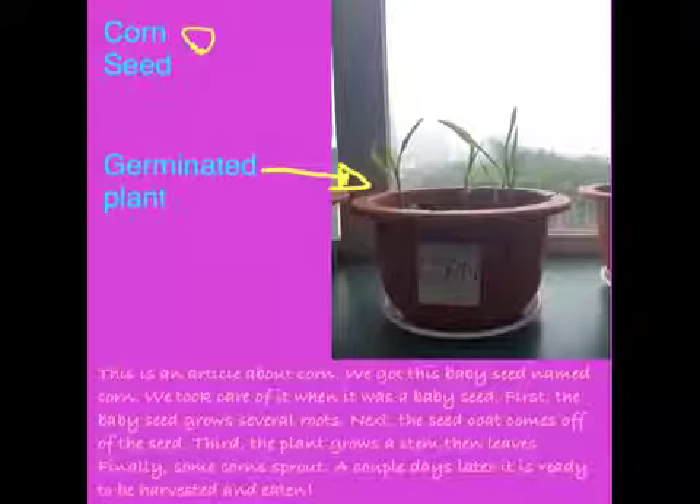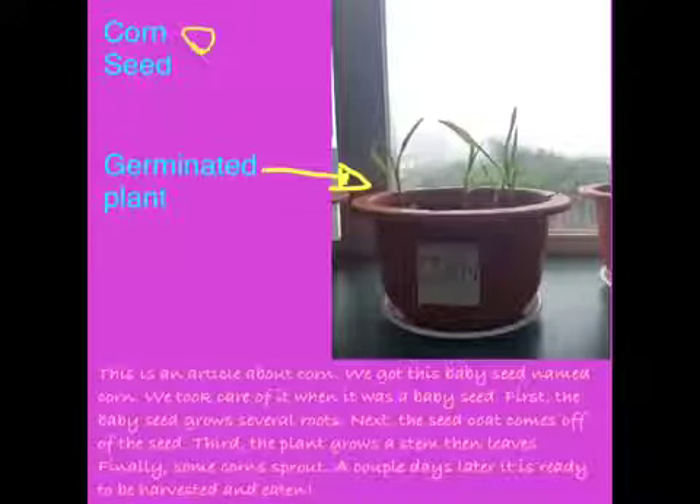First, the baby seed grows several roots. Next, the seed coat comes off the seed. Third, the plant grows a stem, then leaves.